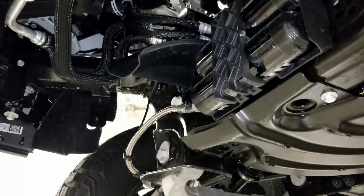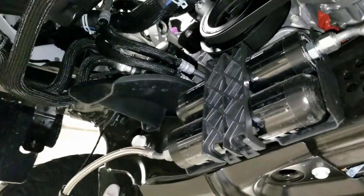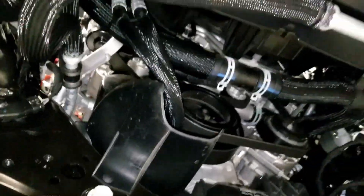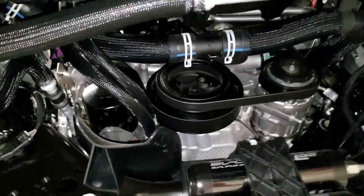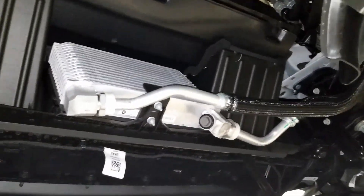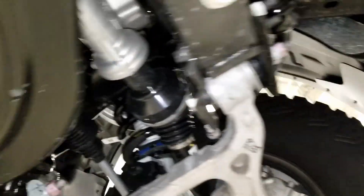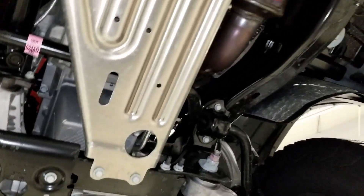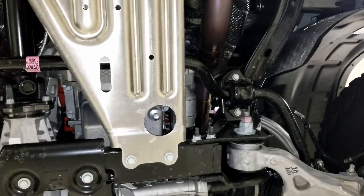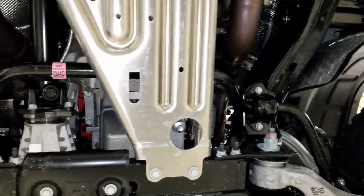Now that we've got the front engine skid plate down, we can see we have access to the oil filter, and then the engine oil cooler. If we come further back we can see through the skid plate — there we have access for the engine oil drain plug.